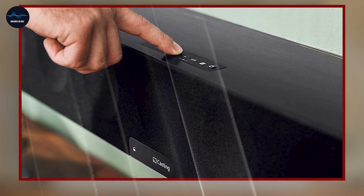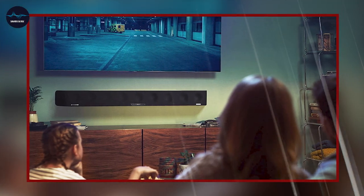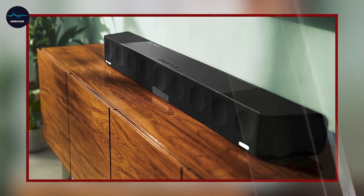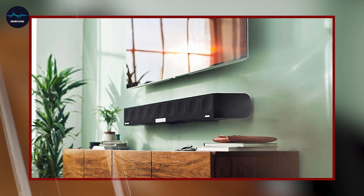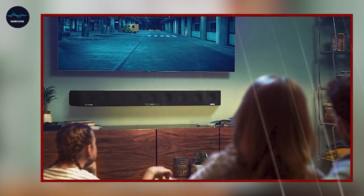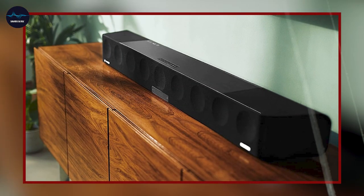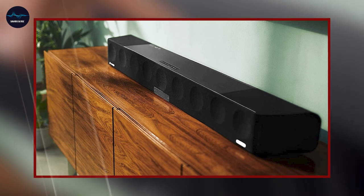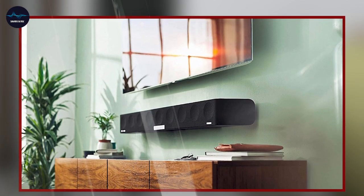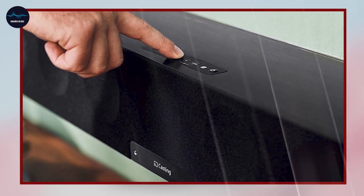The soundbar has built-in Wi-Fi and Bluetooth connectivity, allowing you to stream music from your devices and control it with the Sennheiser Smart Control app. It also comes with a high-quality digital-to-analog converter that provides high-resolution audio playback, making it perfect for streaming from high-quality sources such as Tidal. It has a sleek and modern design that seamlessly blends with your home decor. Overall, the Sennheiser Ambio Soundbar Max is a great option for anyone looking for a high-end soundbar with advanced audio technology, object-based audio support, and sleek design.